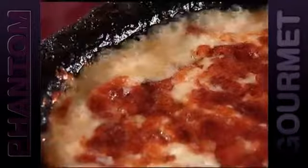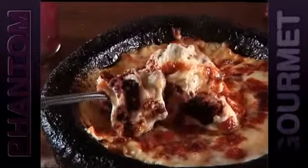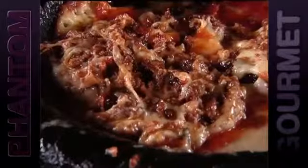Phantom suggests ordering the Queso Fundido. Served blazing hot in a bubbling cauldron, it's packed with melted Mexican cheese and spicy chorizo. It just melts, and it is wonderful, and it's served with flour tortillas. I would tell you, it is fattening, but people love it.